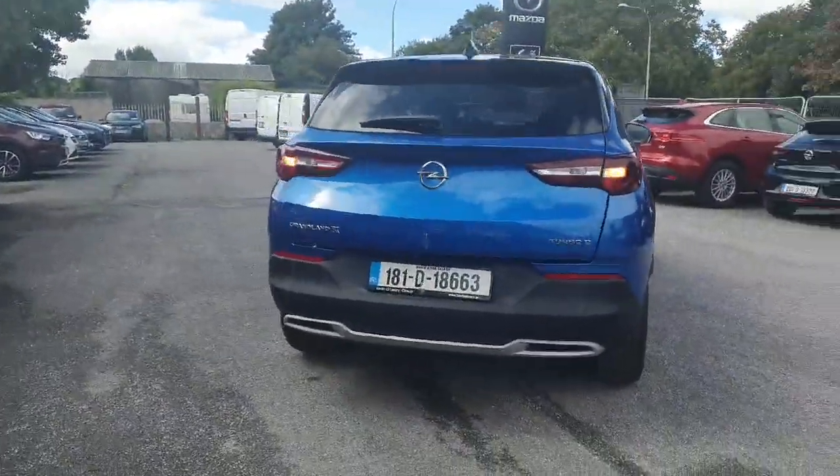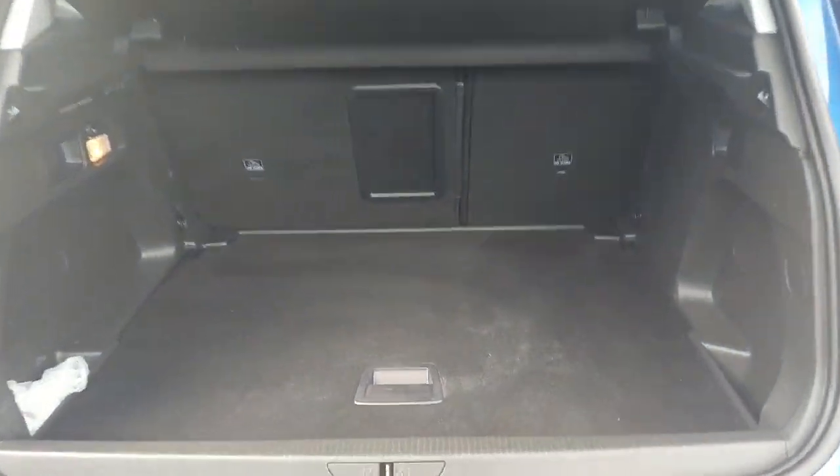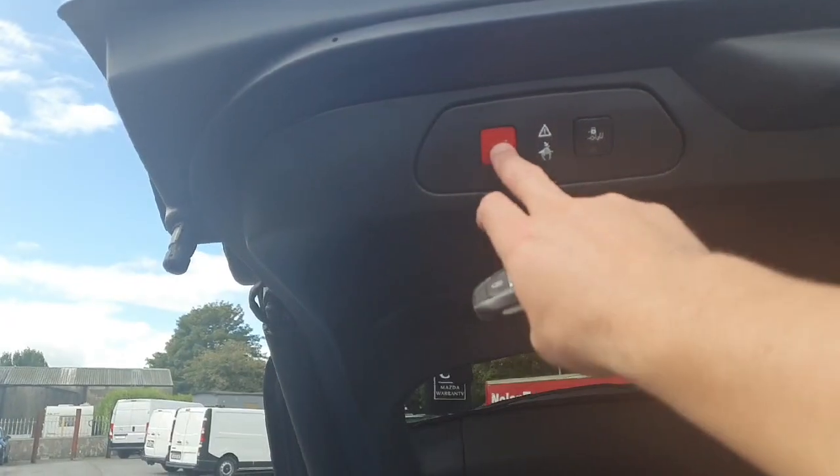Moving around to the back, you have parking sensors along with a 360 degree camera. You also have an electric boot with a power tailgate. There's a lovely spacious boot back there — loads of room and easy access in and out.